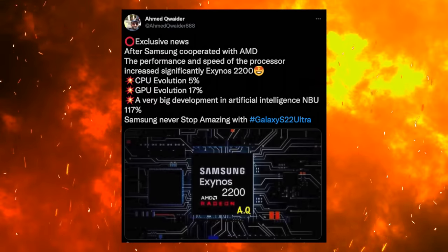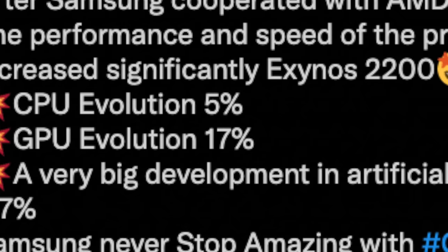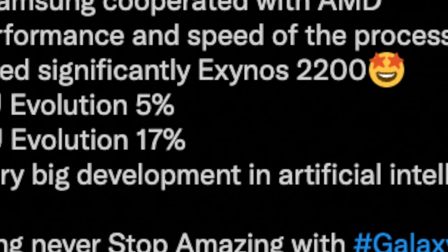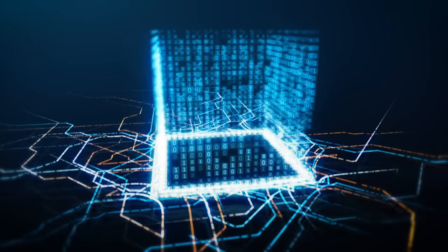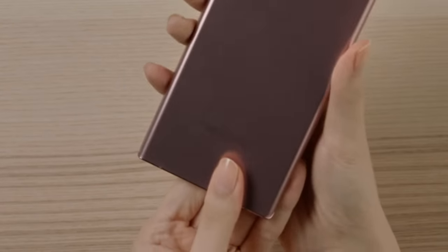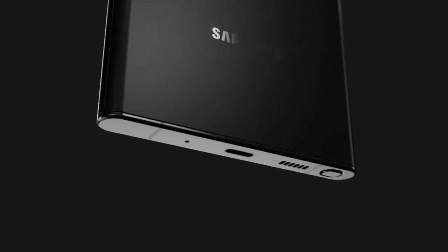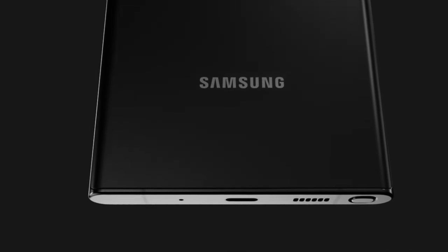Moving on to the Exynos 2200 performance rumors — take this with a pinch of salt because I'm not very confident in this source entirely. But based on the current information, the Exynos 2200 is set to bring about 5% CPU gains over the Exynos 2100 and about 17% gains when it comes to the GPU. These numbers are looking incredibly underwhelming, and I just want to wait and see what Samsung and AMD have to announce officially, because this is such a big moment in history.